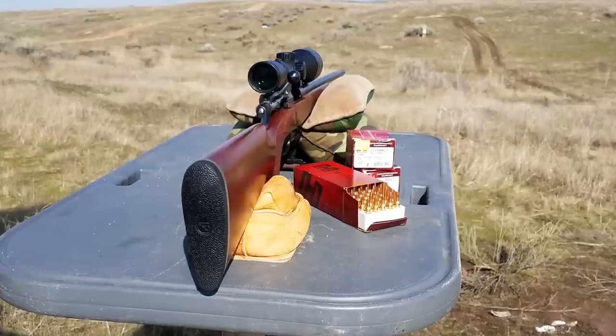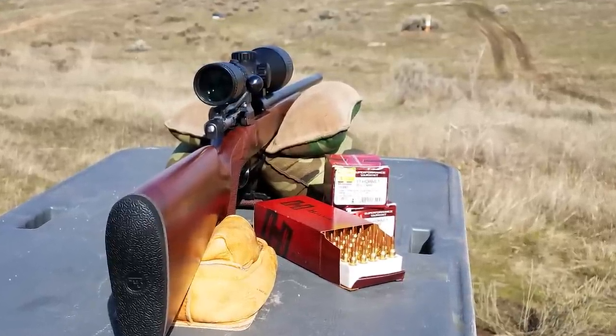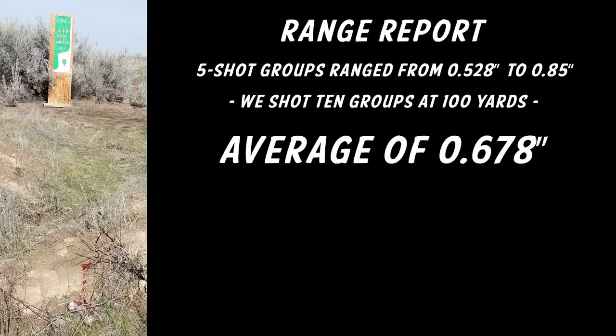Here we are at the range that we set up. You can see the target out there at 100 yards, and there's the ammo in front of the 20-gram ammo. What we did is we shot five-shot groups — we shot 10 of those groups at 100 yards — and we had an average of 0.678 inches at 100 yards.